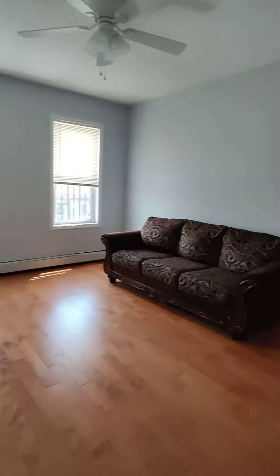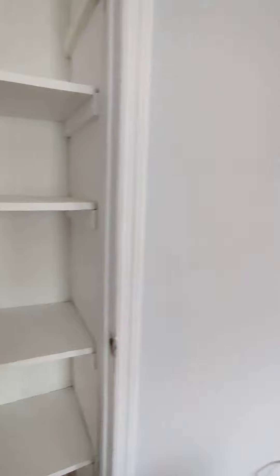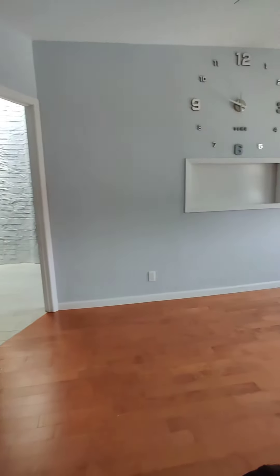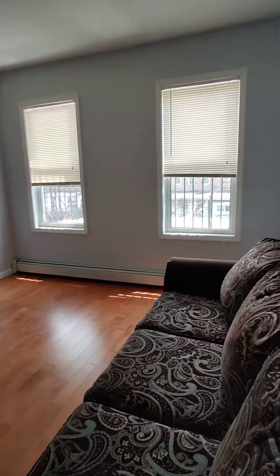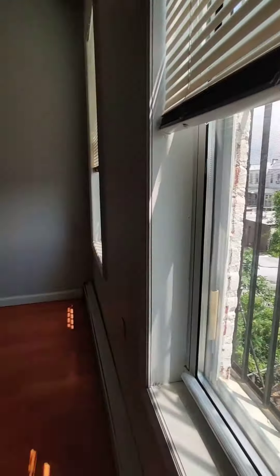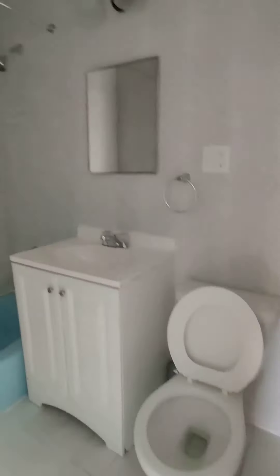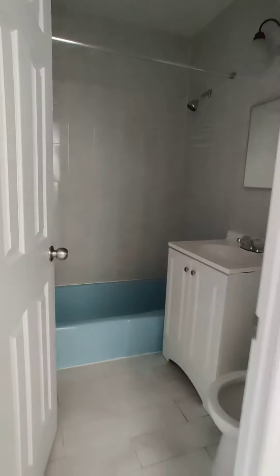Here is your living space featuring some closet space here. Fully tiled bathroom.